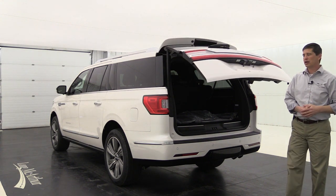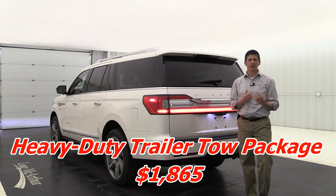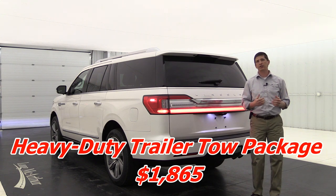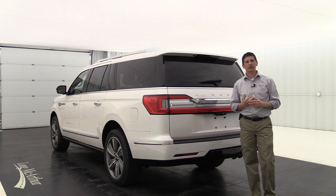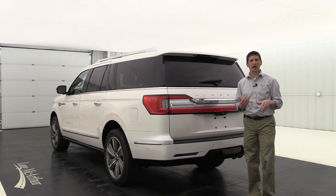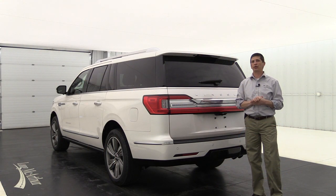The heavy duty trailer tow package delivers best-in-class towing and includes five key features: electronic traction assist — helpful when pulling a boat out of water or getting started with heavy trailers; a heavy-duty radiator to prevent overheating; a two-speed transfer case; an integrated trailer brake controller; and the Pro Trailer Backup Assist system, which lets you control the trailer's direction with a knob rather than having to figure out which way to steer.